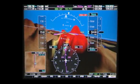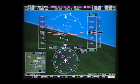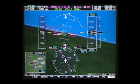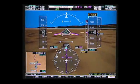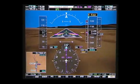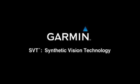From the mountains to the prairies to the landings that we love — Garmin SVT, synthetic vision technology.